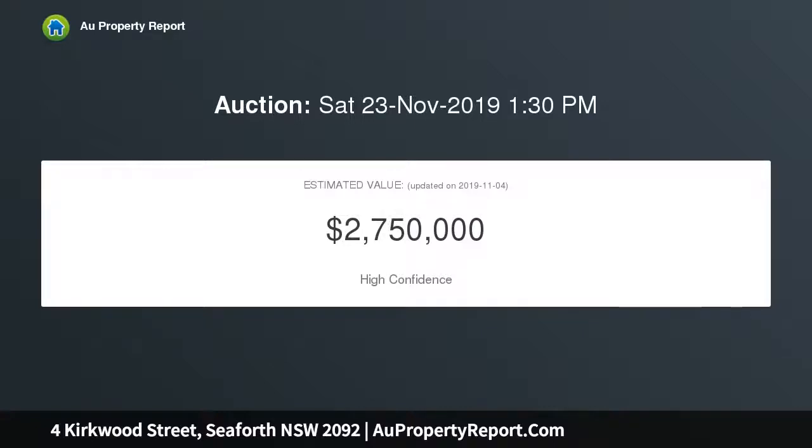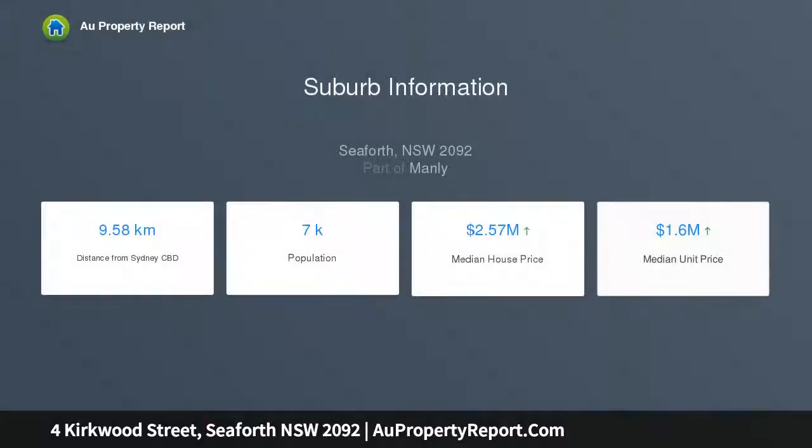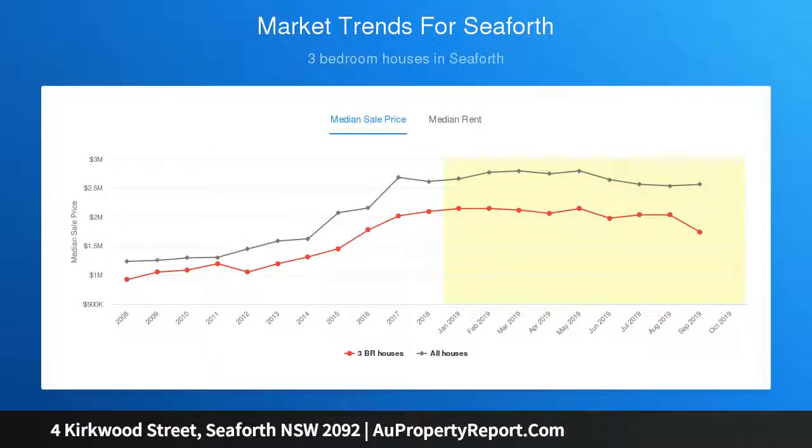Cleverly engineered to maximize space and natural light, it reveals a versatile layout featuring multiple living areas enjoying seamless transitions to the outdoors. There is a Dorme Caesarstone island kitchen, while to the rear is a sunlit child-friendly backyard with a tropical in-ground swimming pool.